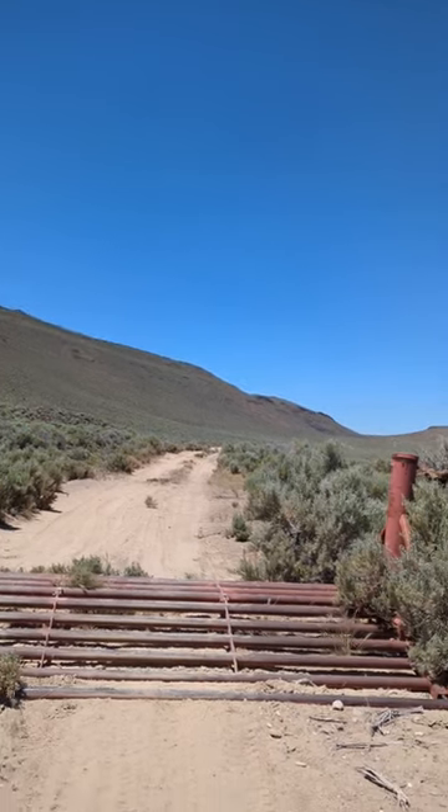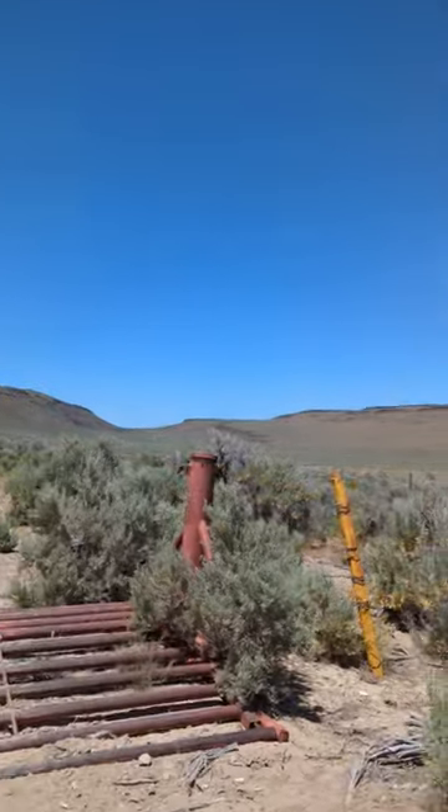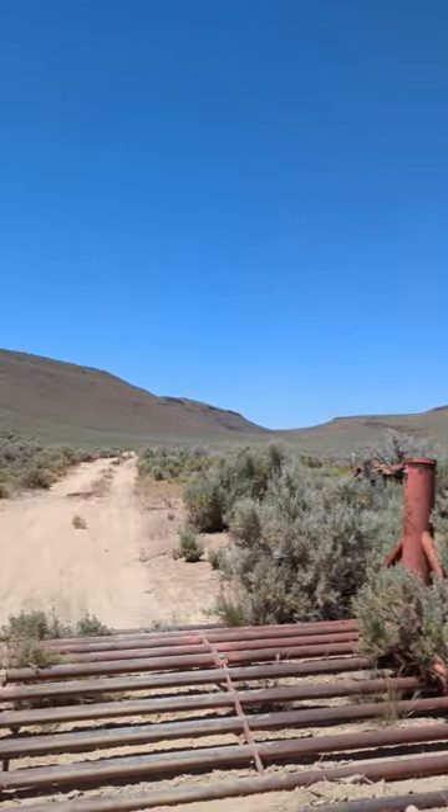...you're five feet in the air because you hit this cattle guard way too fast, with a sandy landing on the other side. That's why it's marked on the route. It is almost to Christmas Valley, so just keep an eye out for it if you're out here doing the BDR.